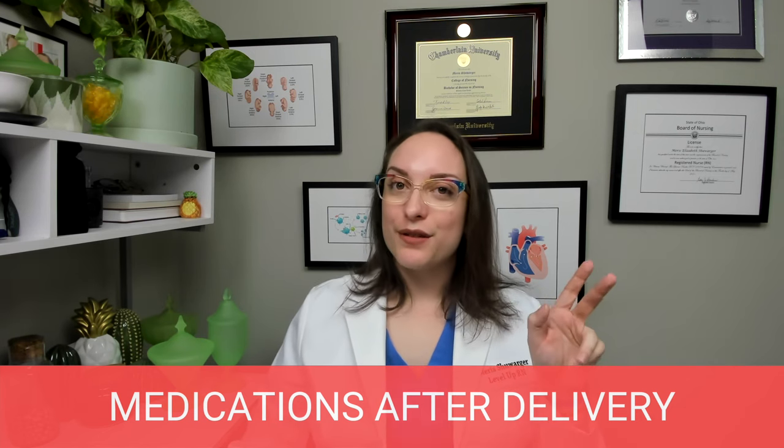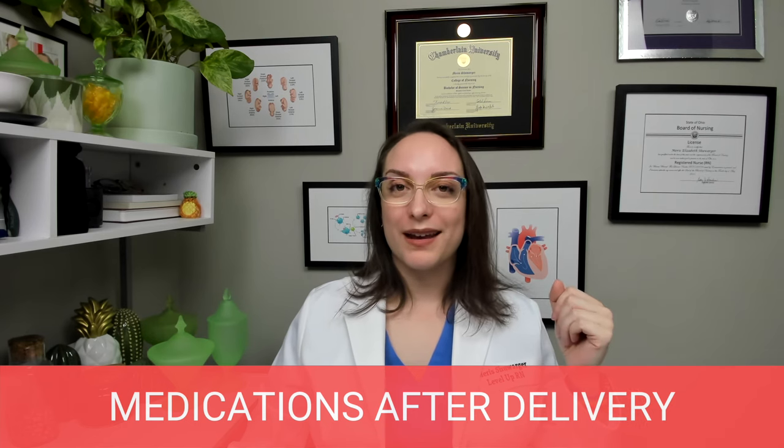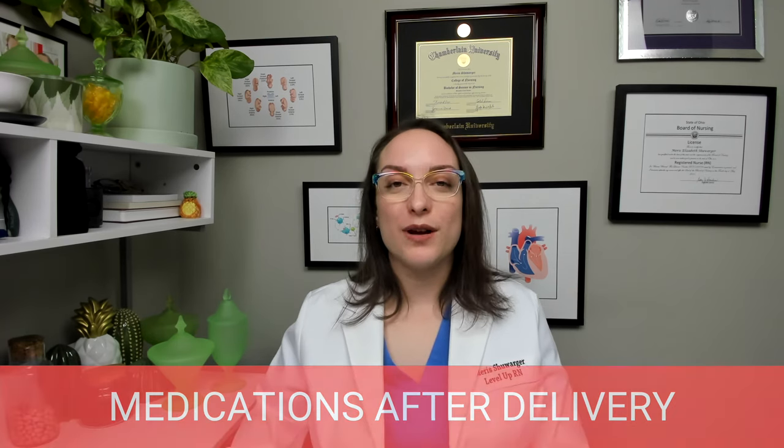Eyes and thighs — that's how you can remember the three medications we give routinely to infants after birth. I hope that review was helpful. I'm going to ask some quiz questions so you can gauge your understanding of key facts from this video.